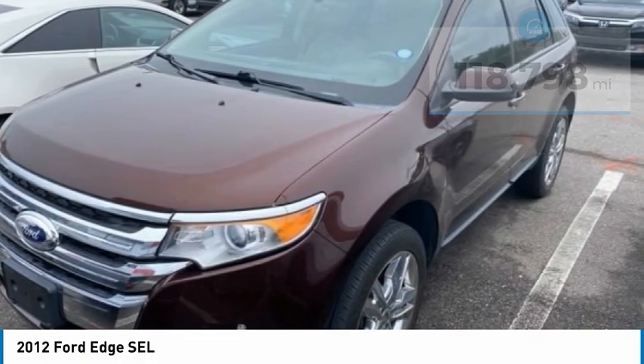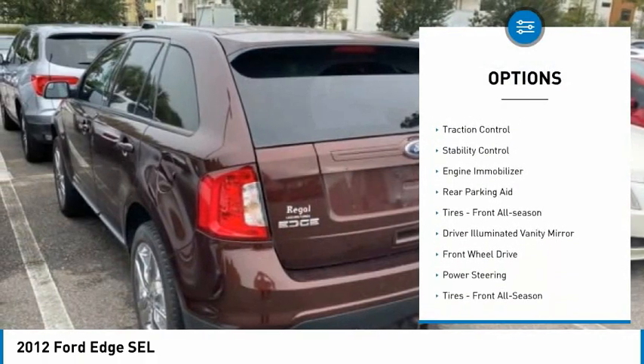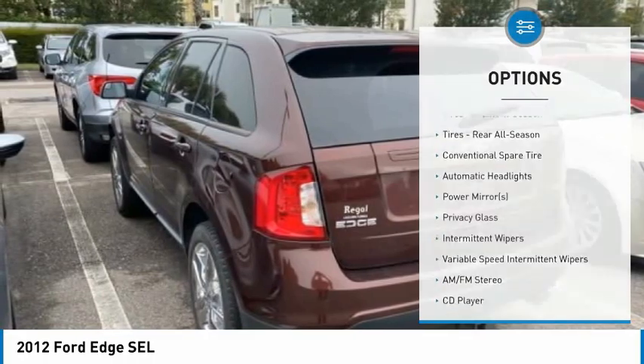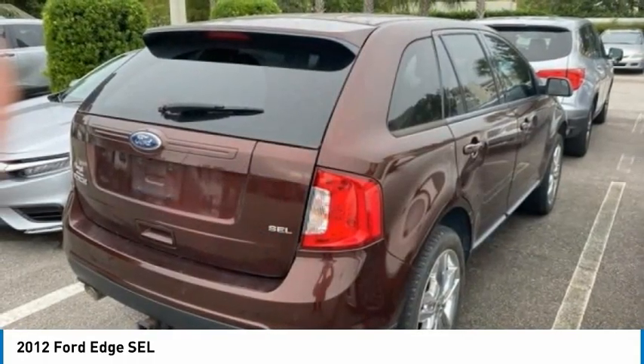Here are some of this vehicle's great options: tire pressure monitor, heated mirrors, aluminum wheels, rear spoiler, traction control, stability control, engine immobilizer, rear parking aid, tires front all season, and driver illuminated vanity mirror.